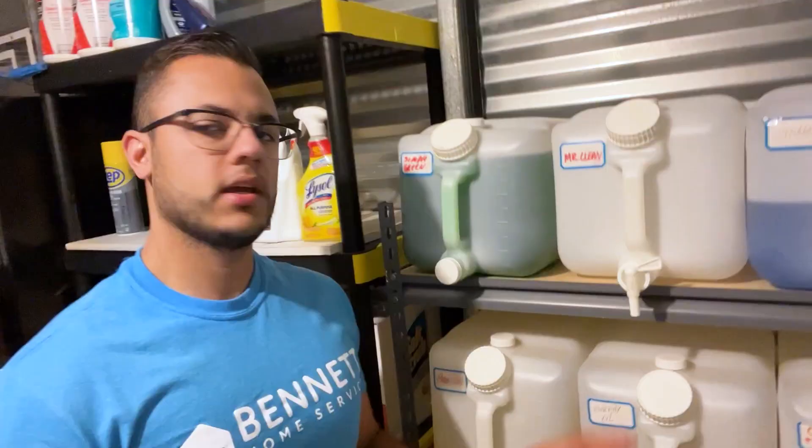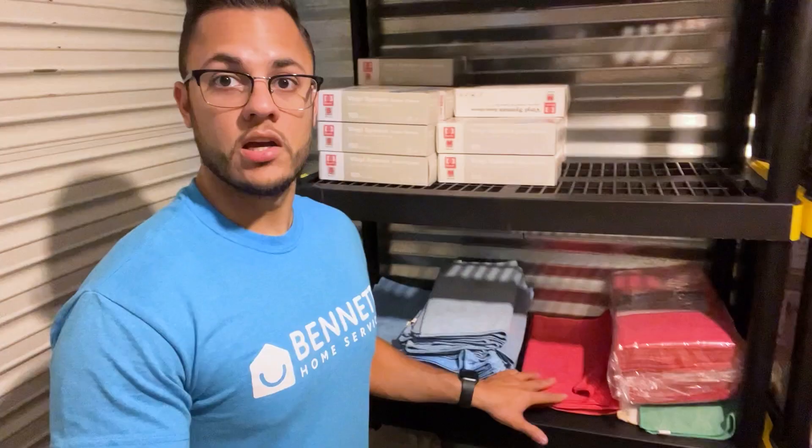Typically we'll keep these gallons here all full, but the refill day that I have when I come here during the week to refill everything and make sure everything's stocked up is tomorrow. Across from the gallons is where we keep our microfiber towels.